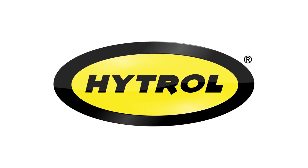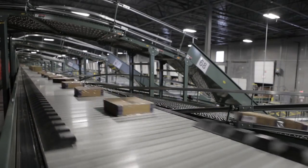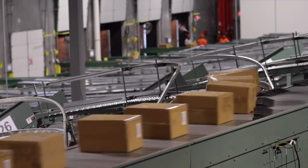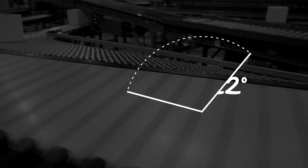Hytrol's ProSort 400 Elite family of sorters is specifically designed to handle high-speed applications where product diverting needs to be both positive and gentle. The ProSort 421 is designed to sort products at a 22-degree angle where higher speeds are required. With the ProSort 421, speeds of 700 feet per minute are possible.